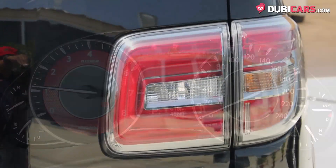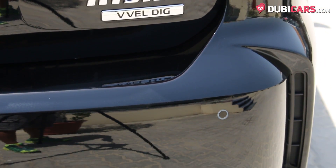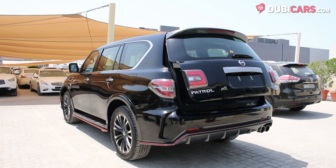Looking for a finely-tuned Patrol? This Nismo Edition is for sale at Arabian Automobiles. For more information, contact details, and the price, see the description below.